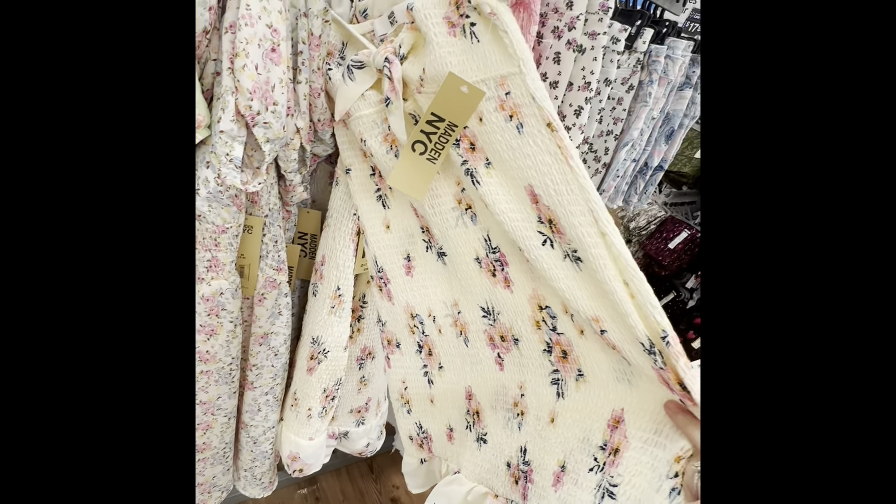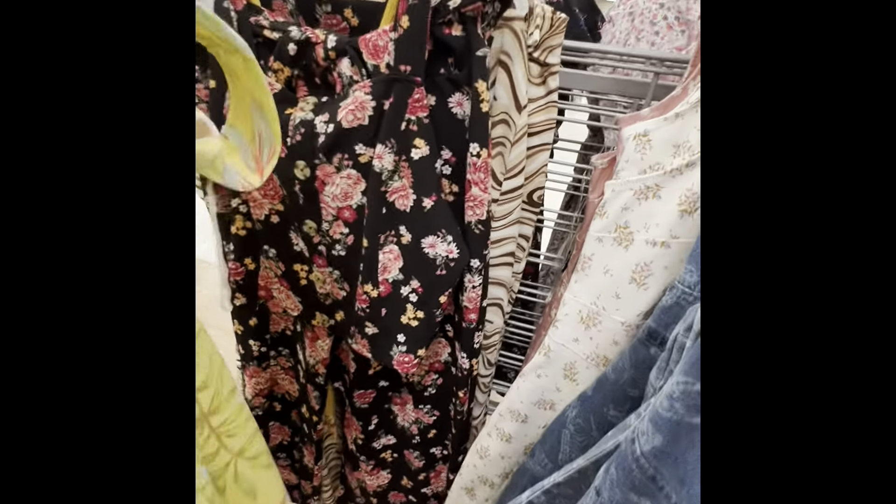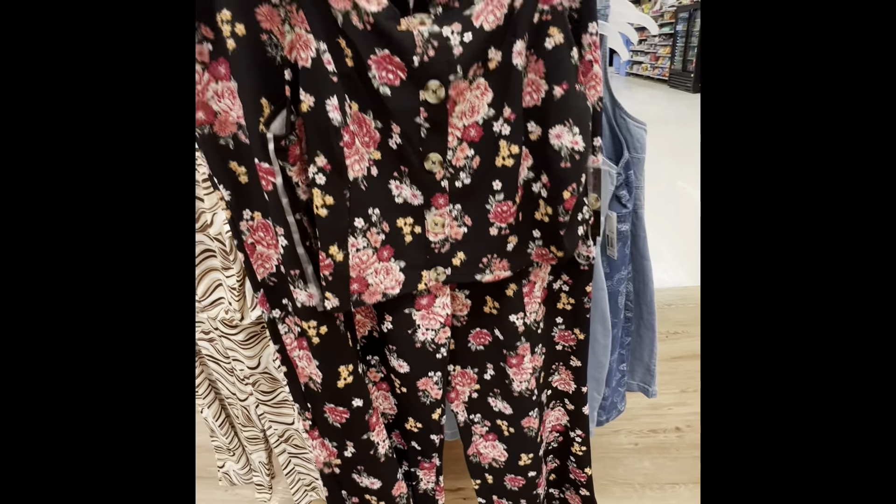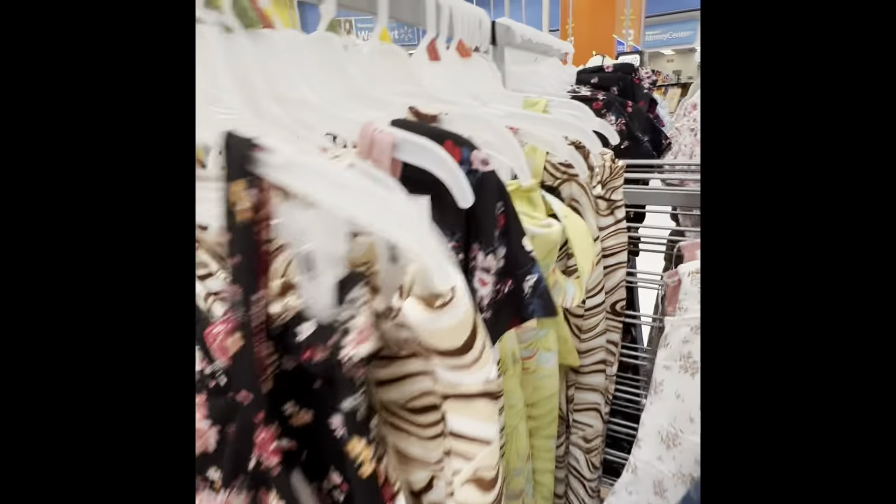I also see these dresses — there's this one, and then this one. I wore this one on Easter and it was really cute with some flats. And then this one — I really like this one. Very, very cute; this would look cute with some converse to dress it down. These are pretty two-piece sets — $18.98 — it's got the top and then the shorts. Super super pretty, though they look a little picked over.